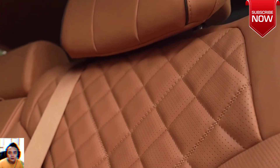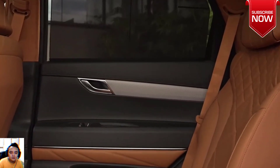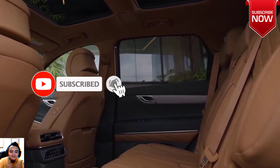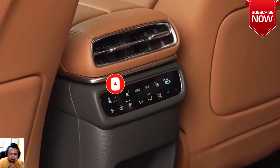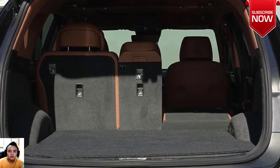On the inside, the GV80's gauge cluster and infotainment display are now jointly presented on a massive 27.0-inch wide touchscreen. Genesis adds three new interior shades for 2025: Earth Brown, Bordeaux Brown, and Glacier White. The price of the 2025 Genesis GV80 is expected to start around $59,000 and go up to $84,000.